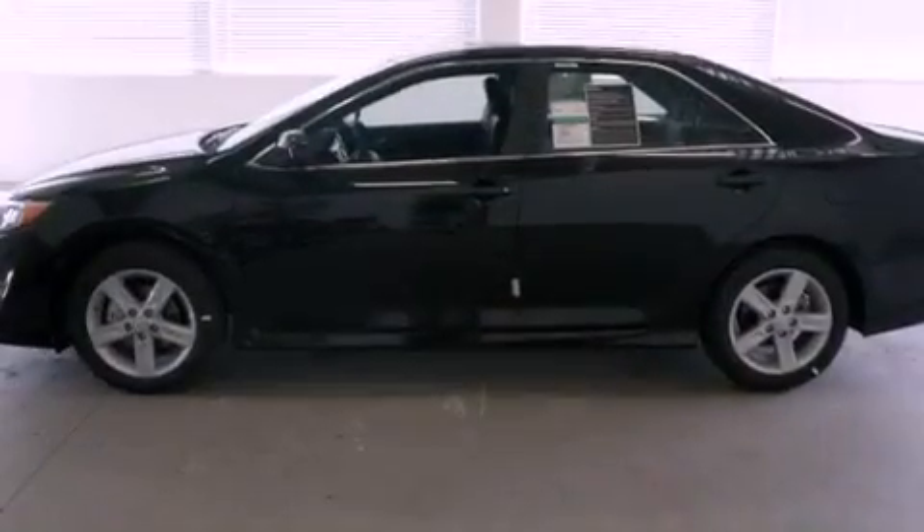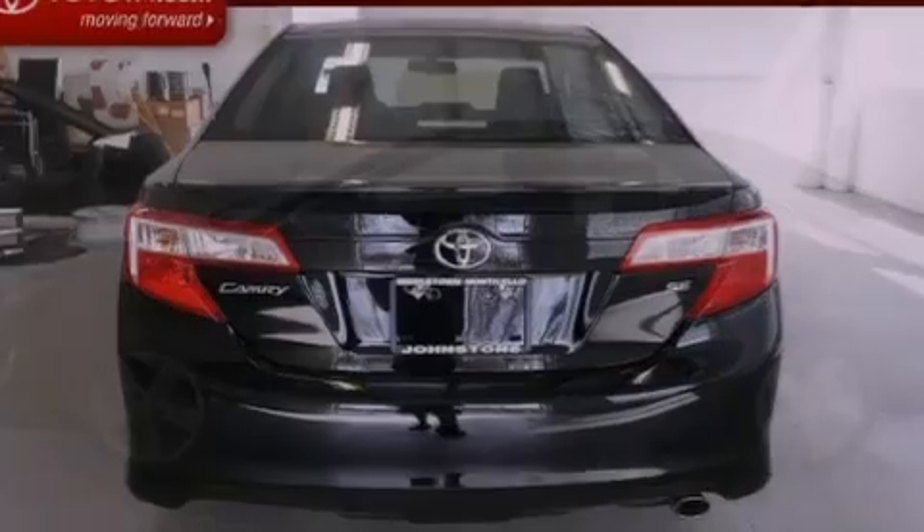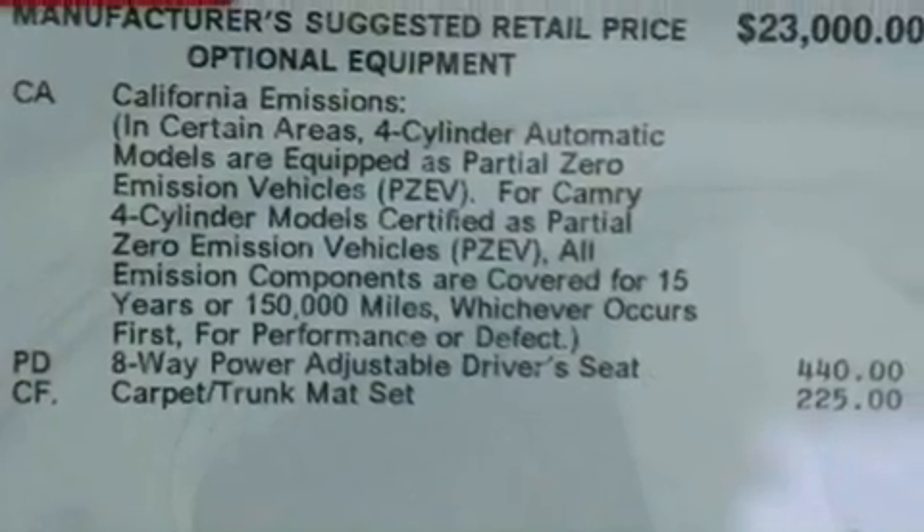Its top features include traction control and stability control systems, an iPod ready stereo system so you can take your music with you, aluminum wheels, and a tire pressure monitoring system.